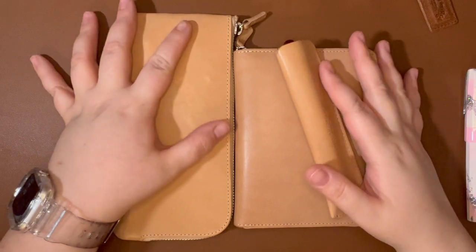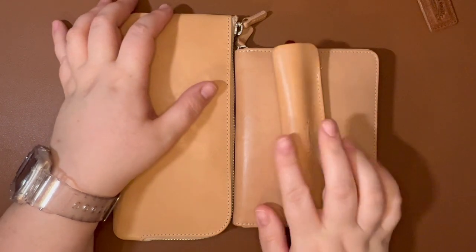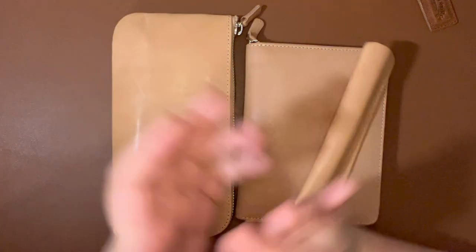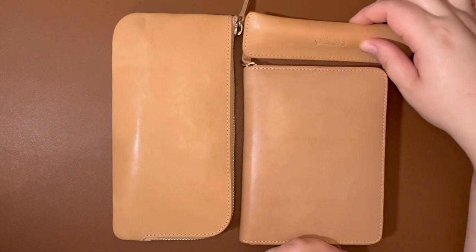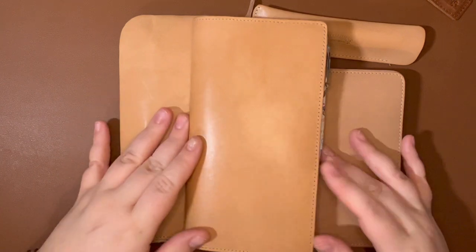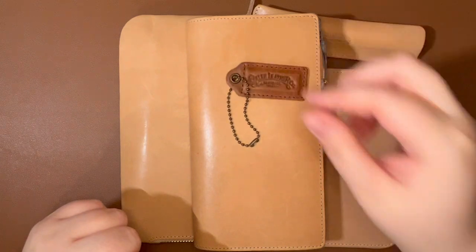I look forward to seeing what this undyed leather looks like in a year or two as it patinas. Galen Leather is excellent quality — they make pen cases all the way up to holding about 48 pens, and people have nothing but good things to say about them. They have multiple colors of leather and are very honorable, kind people. I highly recommend you support Galen Leather. And if you can give to help the people affected by the earthquake, check out the link I'll post below.